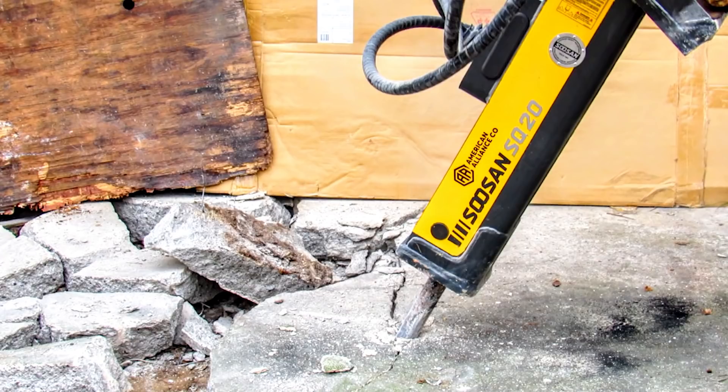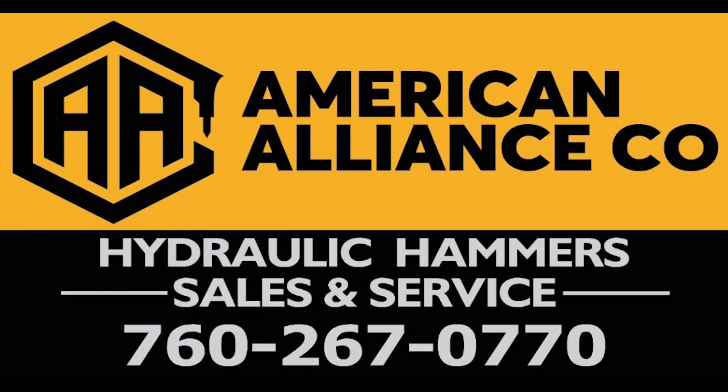Today's video is sponsored by SUSAN hydraulic hammers, the best hammers in the business. If you want to take the vibration and shaking off your machine, purchase a SUSAN with its revolutionary shock absorption technology. Just remember, if it's not a SUSAN, it's just a copy. To purchase a SUSAN, call Max at American Alliance.